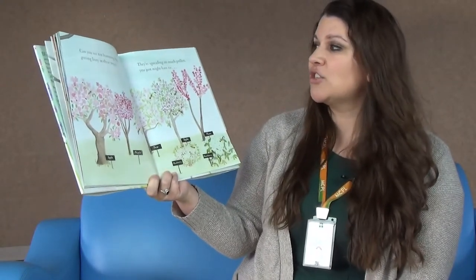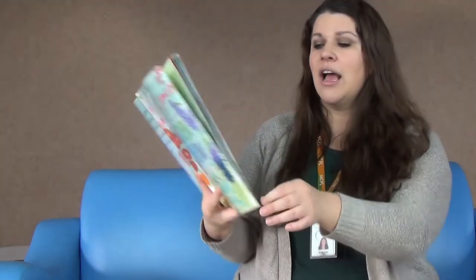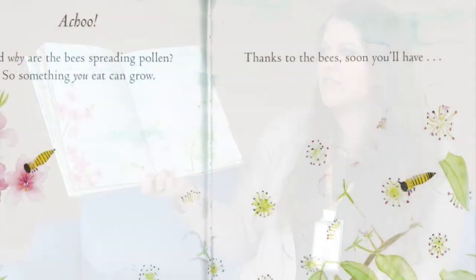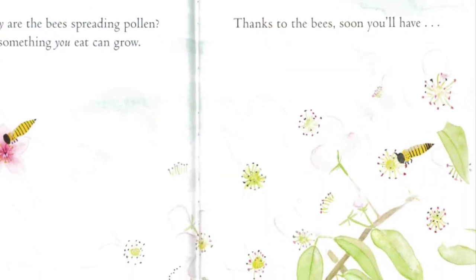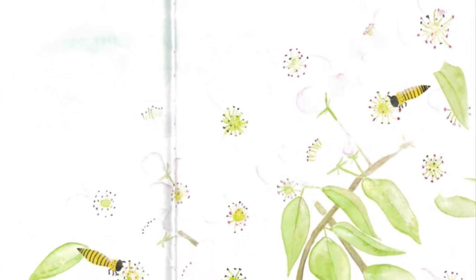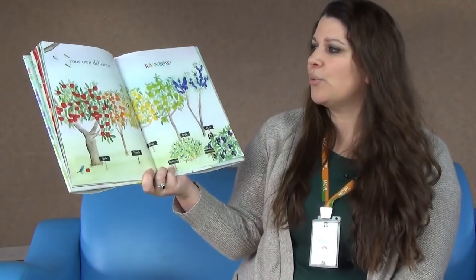They're spreading so much pollen you might just have to a-choo! And why are the bees spreading pollen? So something you eat can grow. Thanks to the bees, soon you'll have your own delicious rainbow.